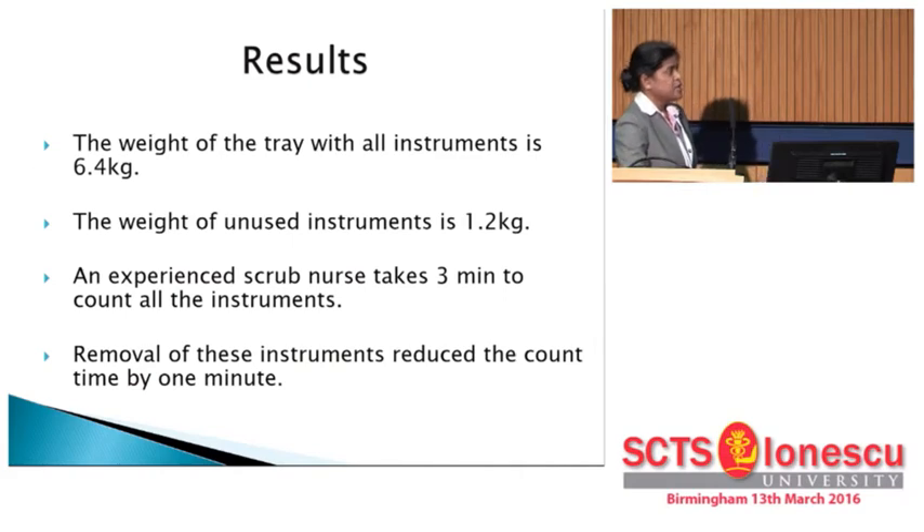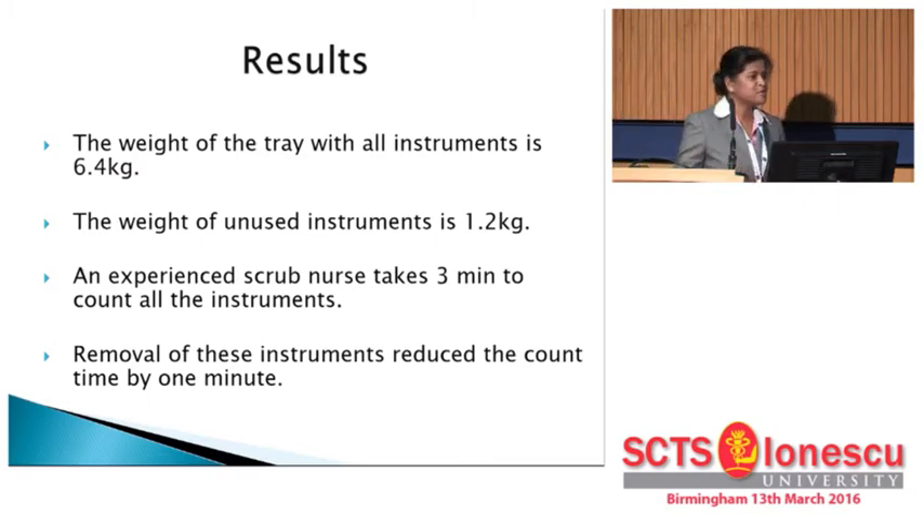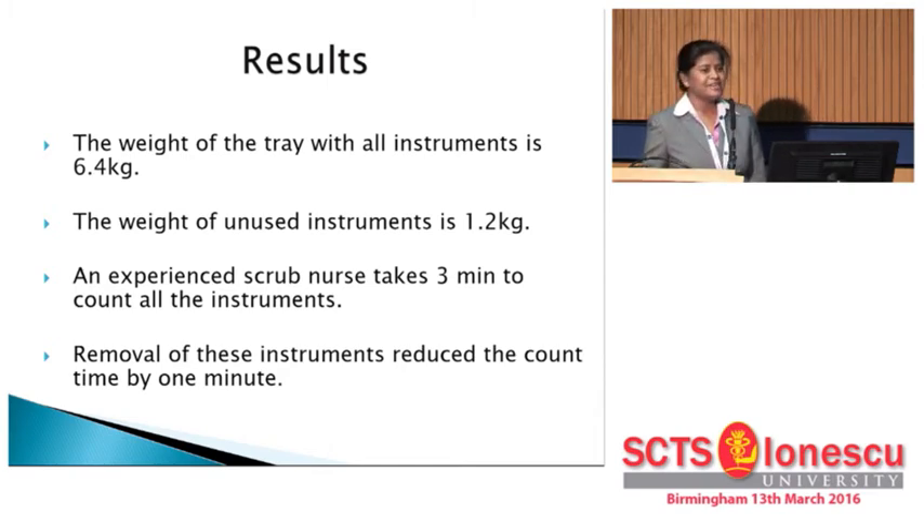The weight of the tray with all instruments is 6.4 kilos. If we remove the unused instruments, there is a 1.2 kilo reduction, bringing the weight down to 5.2 kilos. We also measured counting time: experienced scrub nurses take about three minutes to count all instruments. If we remove the unused instruments, the time comes down to one minute. Since three counts are performed for every procedure, we can save three minutes per case. Bear in mind that new trainees take even longer to count.